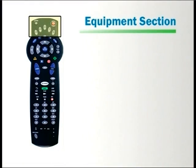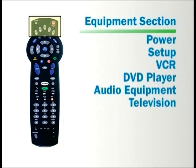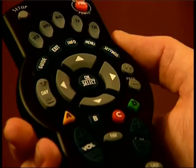There are many features to this remote control. The equipment section includes the power button, a setup button, and buttons for a VCR, DVD player, audio equipment, television, and your Cincinnati Bell digital TV box. To power these items on or off, press the button for the equipment, followed by the power button.